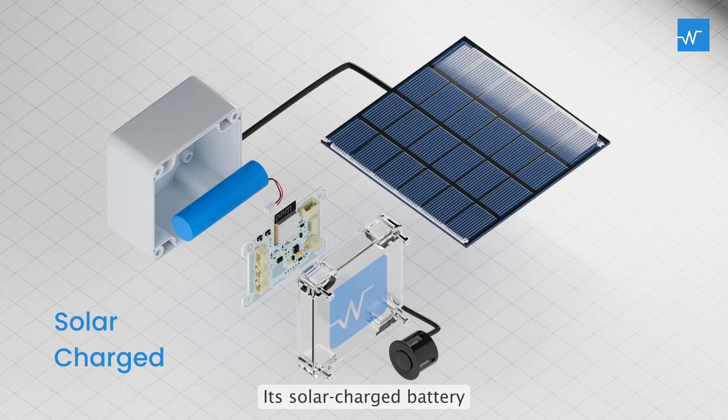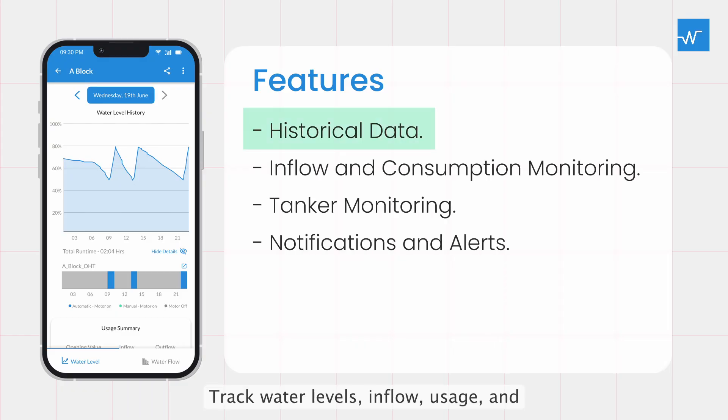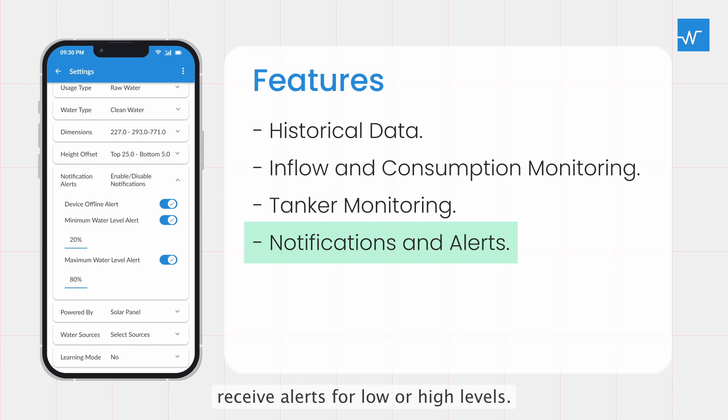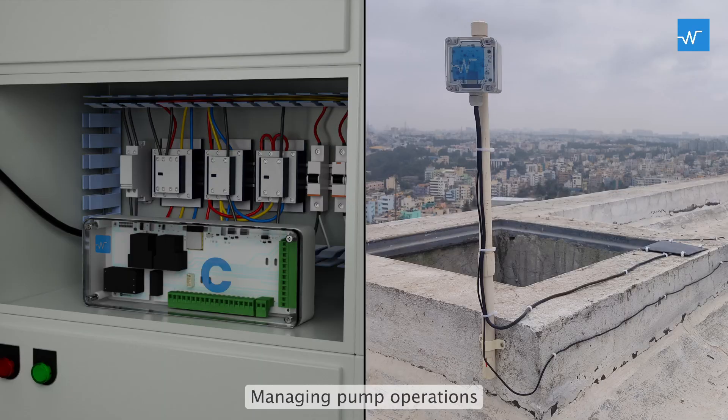Its solar-charged battery provides nearly endless power. Track water levels, inflow, usage, and receive alerts for low or high levels. This helps prevent overflows, detect leaks, and efficiently monitor usage.